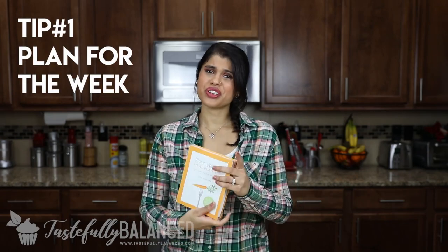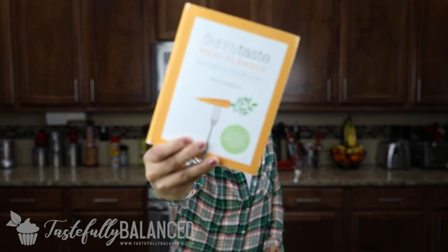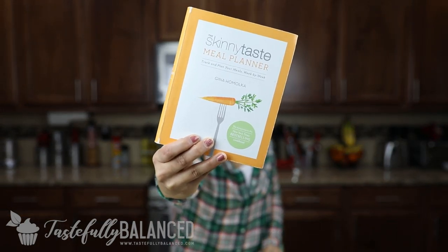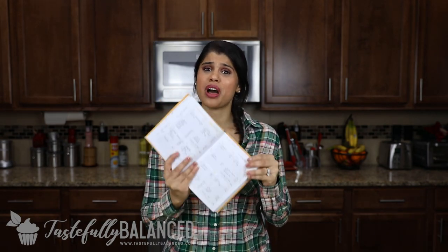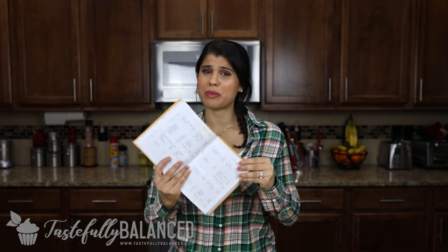So the first thing I will say is you need to make sure and plan for the week. This is the Skinny Taste meal planner — she has a newer version, but this is the first edition — and I use this a lot to help me plan out what I'm going to be eating. From this I can see exactly what the actual recipes are going to be and then create a grocery list off of that.